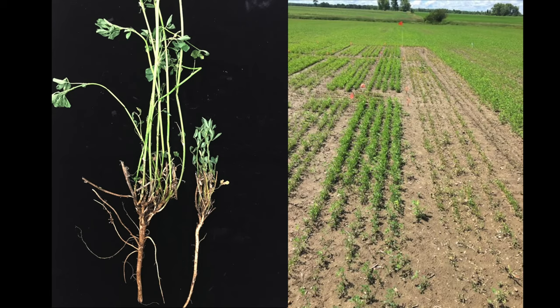Alfalfa breeders have been very successful in developing resistant varieties to Aphanomyces. You can see in this experimental field where a cultivar with no resistance to Aphanomyces was planted — it has poor establishment with many dead plants — compared to cultivars with moderate resistance and high resistance.